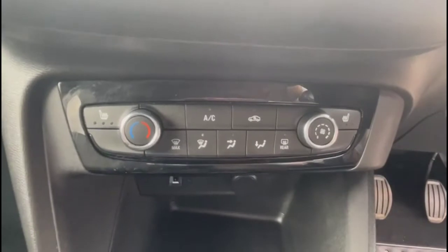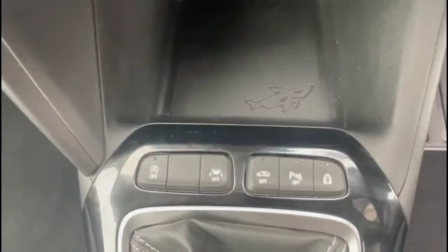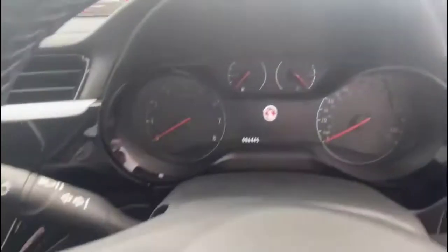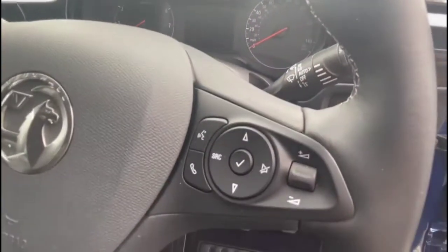Air conditioning with pollen filter plus heated front seats, USB connection for your mobile device, lane departure warning and a 6-speed gearbox. There's also a multifunction heated steering wheel with cruise control on the left-hand side, plus audio and Bluetooth controls on the right.